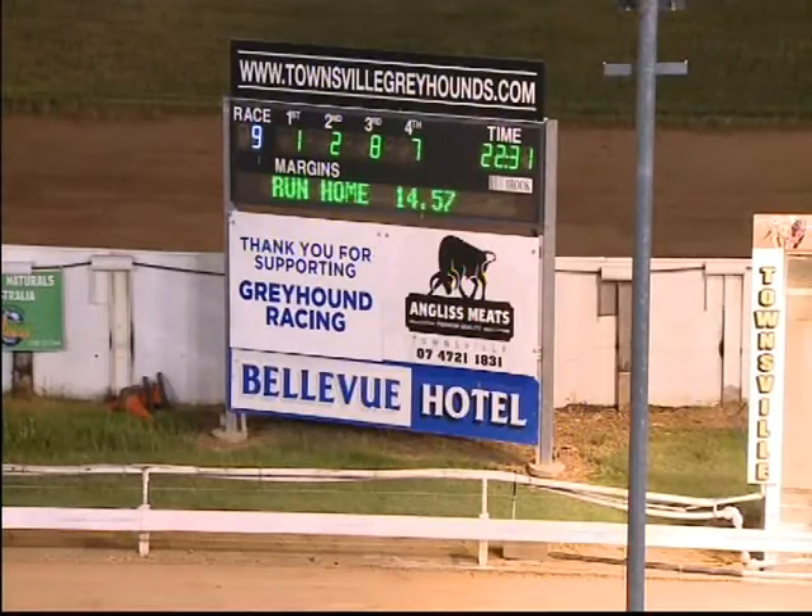First section of 7.74. 14.57 was the run home. Overall time of 22.31 — numbers one, two, eight and seven, race nine.